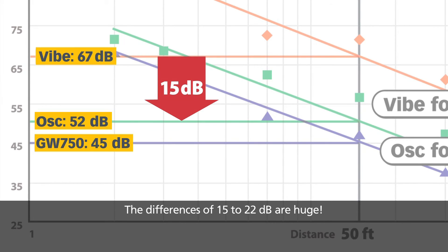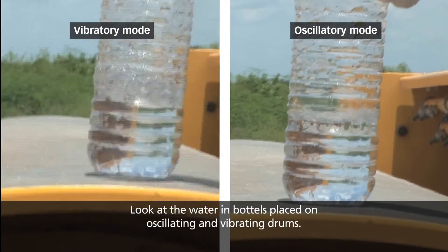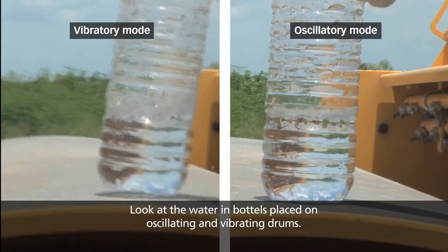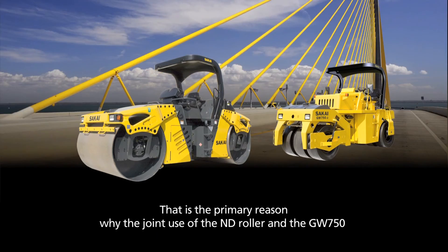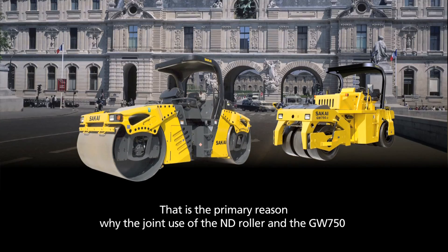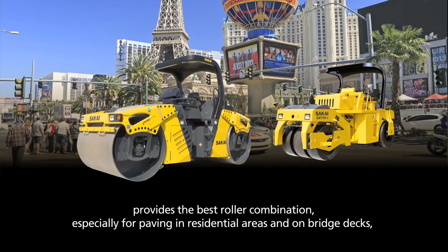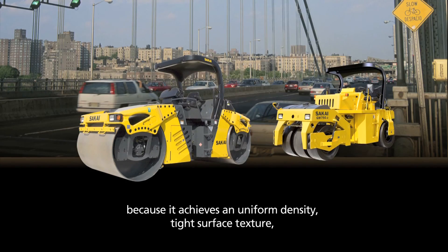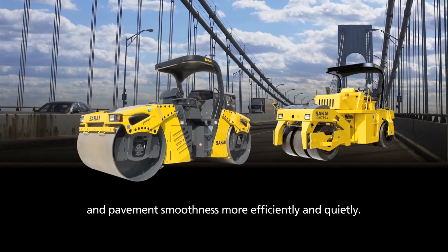The differences of 15 to 22 decibels are huge. Look at the water in bottles placed on oscillating and vibrating drums. That is the primary reason why the joint use of the ND roller and the GW750 provides the best roller combination, especially for paving in residential areas and on bridge decks, because it achieves a uniform density, tight surface texture, and pavement smoothness more efficiently and quietly.